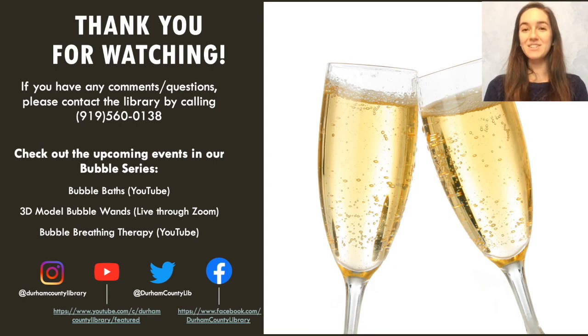Thank you all so much for watching and participating in our first bubble series program titled All About the Bubbly. I hope you all enjoyed it — look out for our future bubble program series to be posted about on our social media.